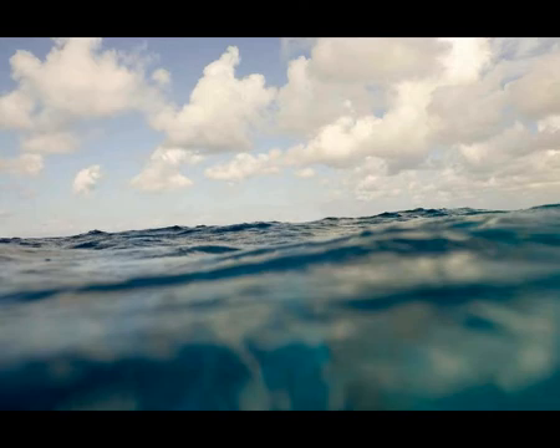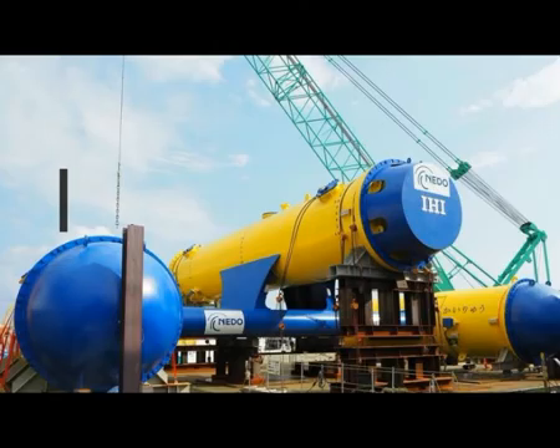Kaiiru was designed to hover roughly 50 meters — about 150 feet — below the waves. As it floats towards the surface, the drag created provides the necessary torque in the turbines. Each of the blades also rotates in an opposing direction, keeping the device relatively stable.